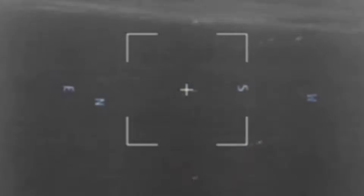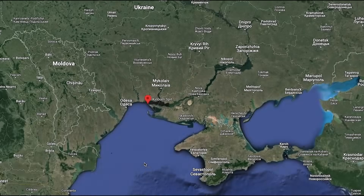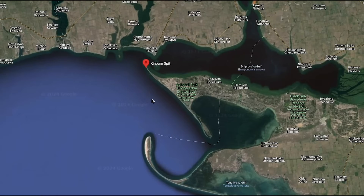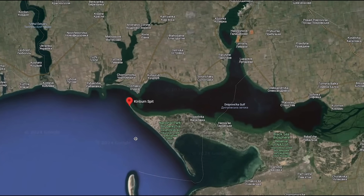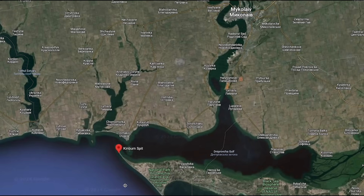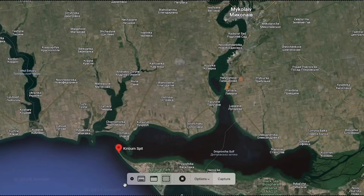On the 22nd of May, an anonymous SBU source told the Kyiv Independent that the new drones have been used in combat against Russian positions on the Kinburn Spit, which is a stretch of often fought-over land on the coast near Mykolaiv. 'This technological solution is already showing powerful results,' the source said, adding, 'our Sea Baby is not just a drone, but a multifunctional platform that is constantly being improved.'